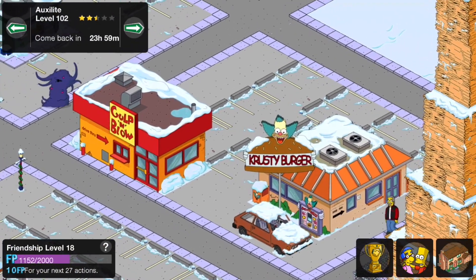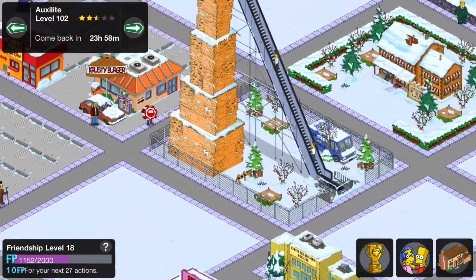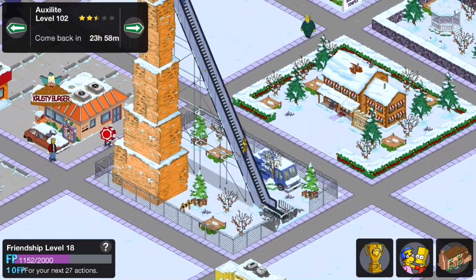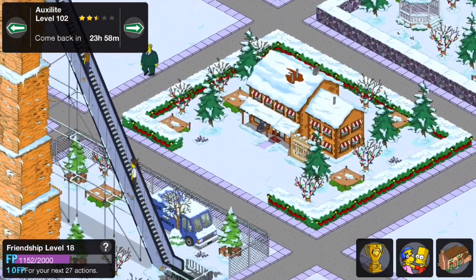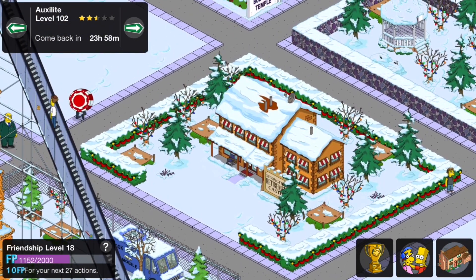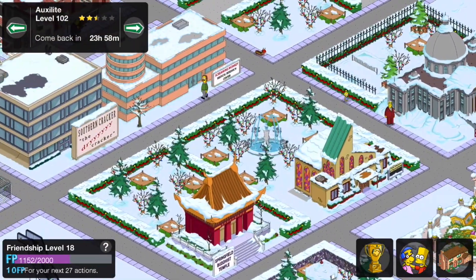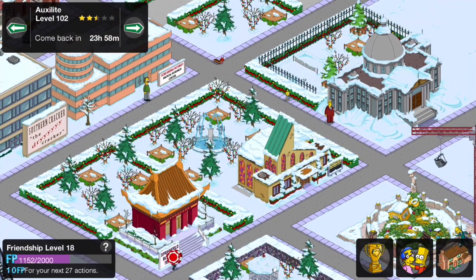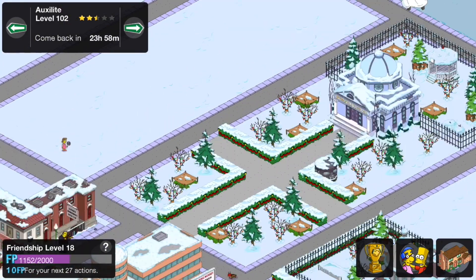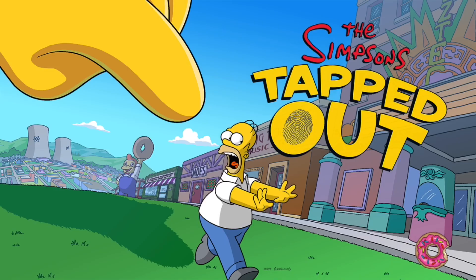And we've got the Gulp and Blow and the Krusty Burger together — it's nice having those together with a car going through the drive-through. Awesome, I like those buildings there together. And the Retirement Castle — wow, it's a lovely green design, that looks really nice. Then you've got the two religious buildings: the Springfield British Temple and First Church of Springfield. And the Town Hall. Really nice town — sorry we couldn't see it all, but we've whizzed on.